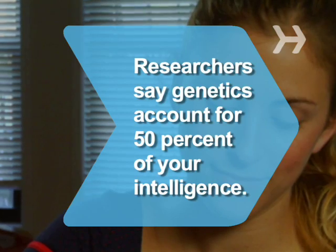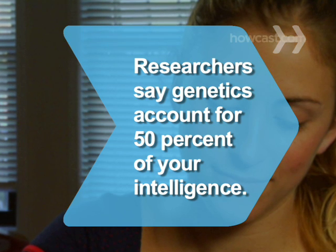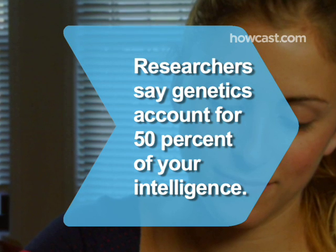Did you know? Some researchers contend that your genes are responsible for 50 percent of your intelligence. The rest is impacted by what you eat and drink, how much you sleep, your stress level, and other environmental factors.